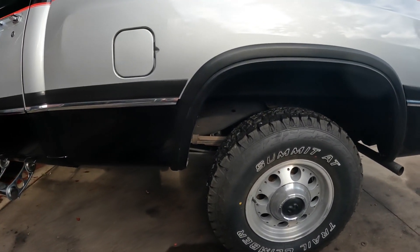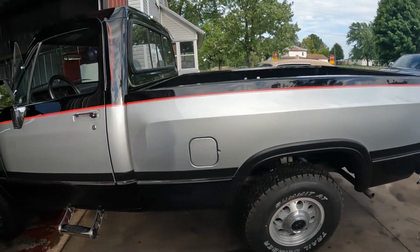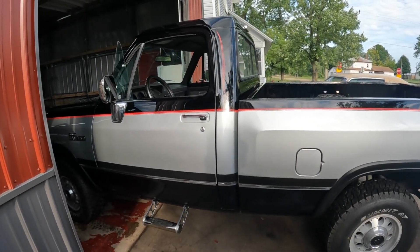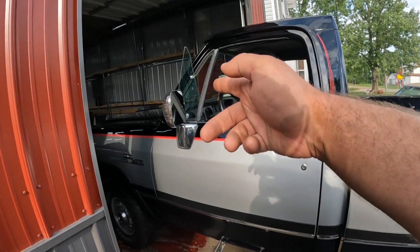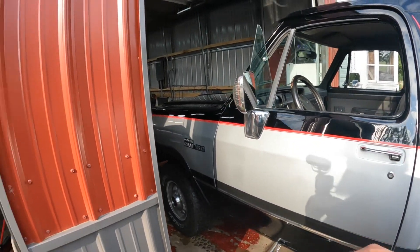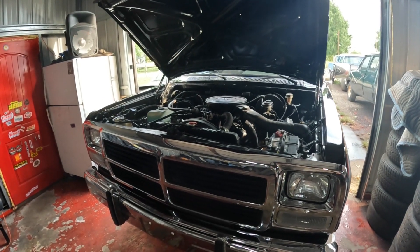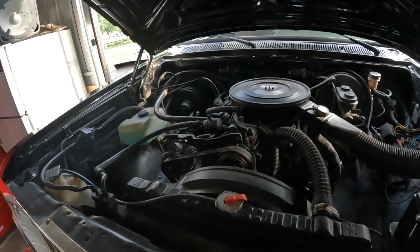Just nice originality. It's got a new exhaust on it and the underneath is immaculate — it's nicer than a new truck. We're gonna go through and do a little bit of work on the engine bay and get her back to top notch.